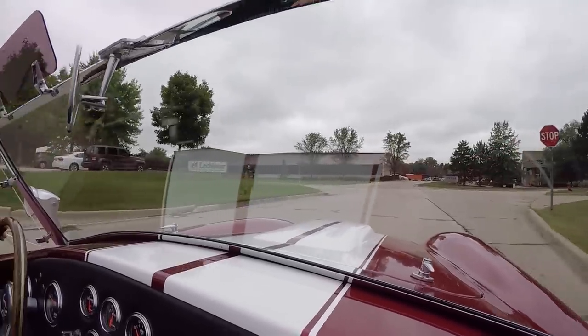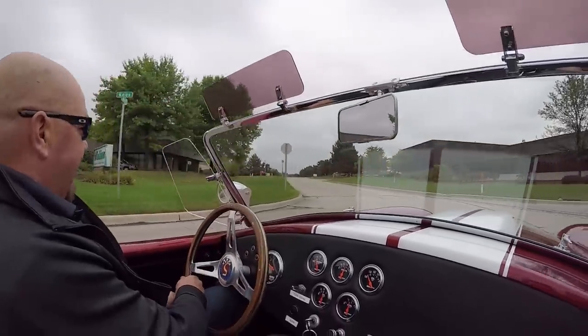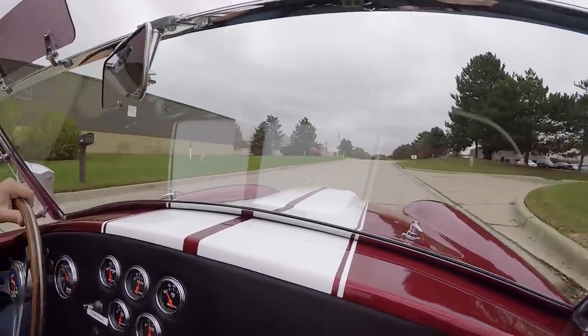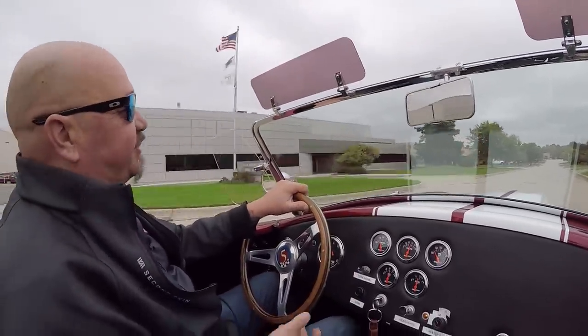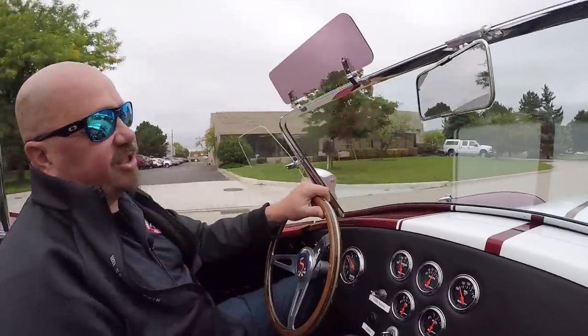This is one of my favorite colors — love the metallic in it, the white stripe, and the side pipes. I'm just touching the accelerator and, oh man, does it sound sweet. Shifting nice and easy. Of course, it's got a five-speed so you can jump up on the expressway and drive this car anywhere.